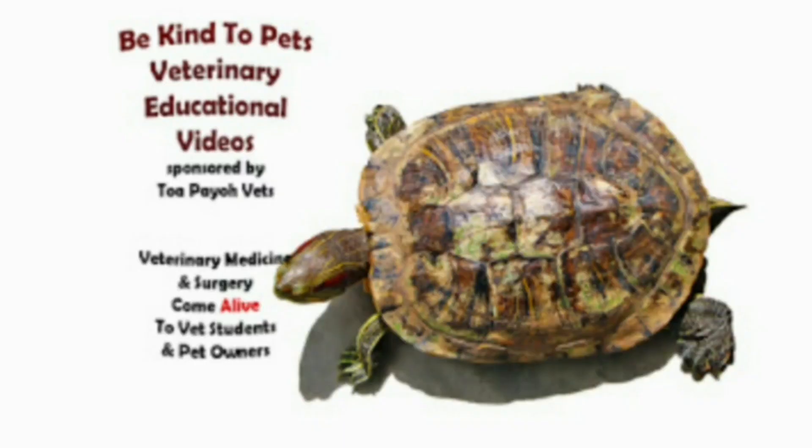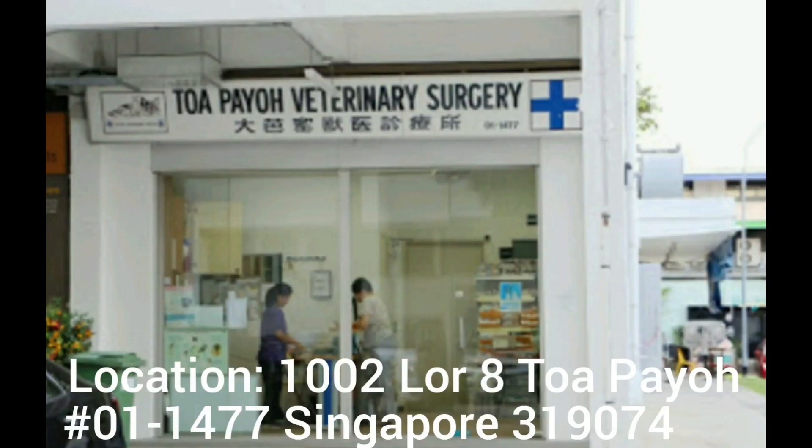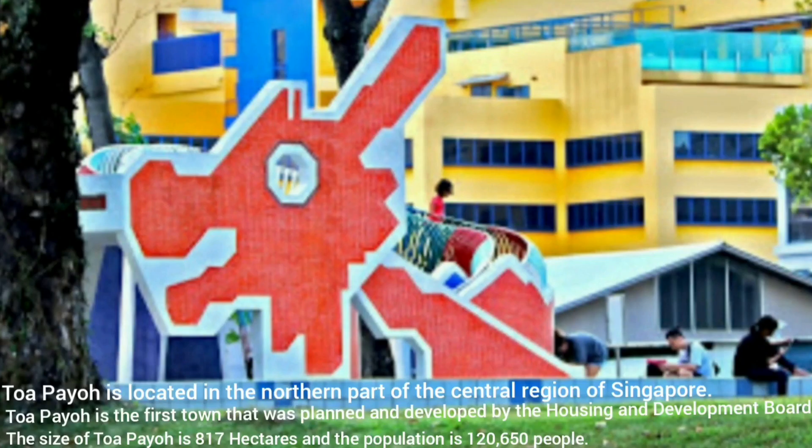This is a Be Kind to Pets Veterinary Educational video sponsored by Toa Payoh Vets. Toa Payoh Vets is located at 1002 Lorong 8, Toa Payoh, 01-1477, and the postal code is Singapore 319074. Toa Payoh is located in the northern part of the central region of Singapore.